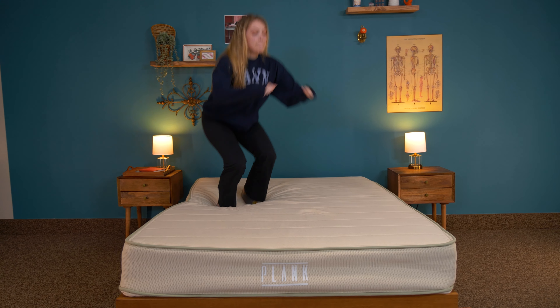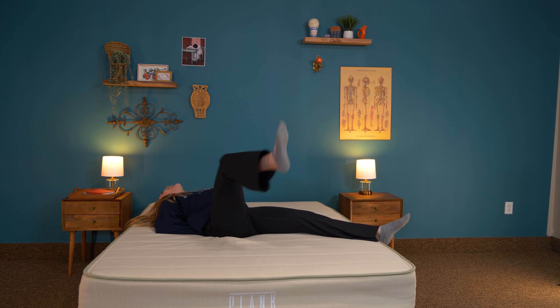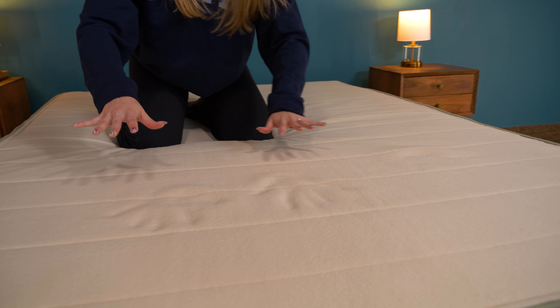Thank you, Brooklyn Bedding, for providing the Plank Firm Natural for us to test out today. Heads up that we may earn a commission should you choose to buy from our affiliate links, and that's at no cost to you — it just keeps the content coming and free.